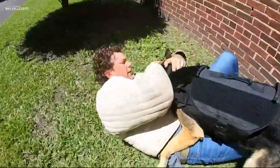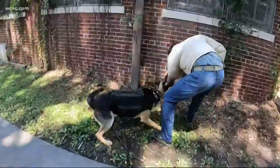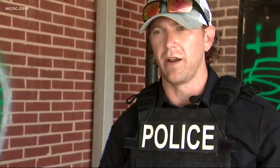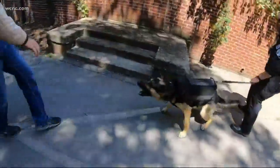Officer Matt Godwin is one of the country's foremost decoy trainers. He says dogs like Officer Donuts are a critical part of national security — such an invaluable tool, a force multiplier, as extra added security for both our soldiers and our officers.